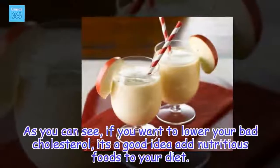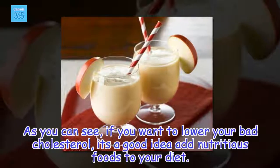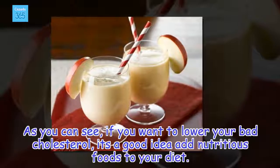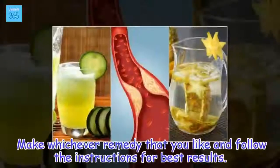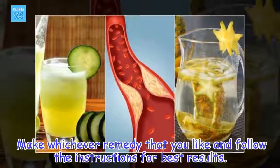As you can see, if you want to lower your bad cholesterol, it's a good idea to add nutritious foods to your diet. Make whichever remedy you like and follow the instructions for best results.